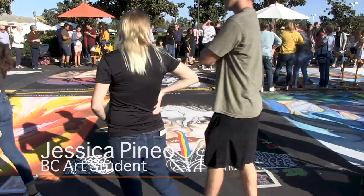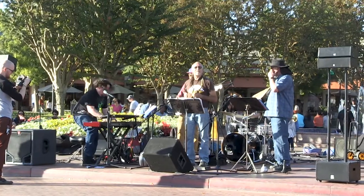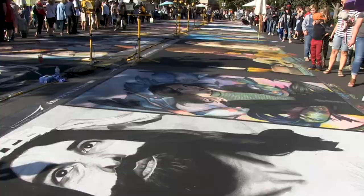My name is Jessica Pinio. I'm here today because of BT's Interversity Group. I'm also here because of BT's Film Production class to film some of the stuff going on today. It means a lot to a lot of different people.